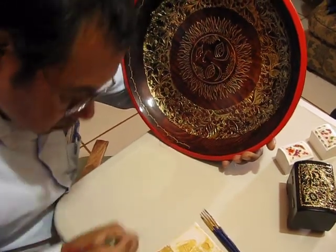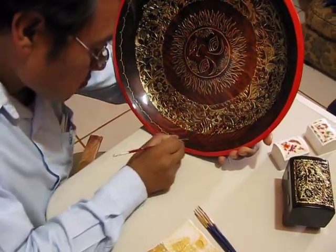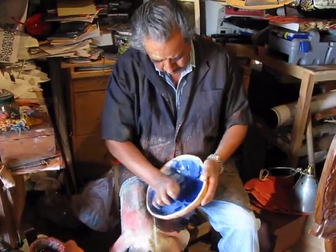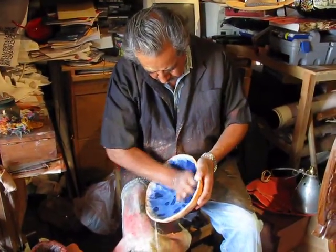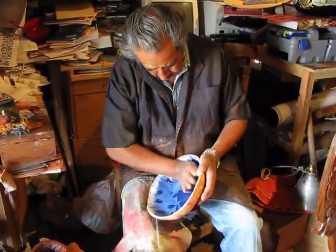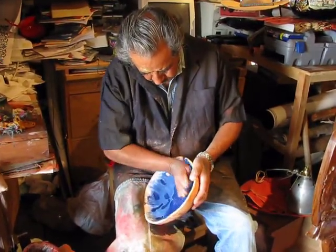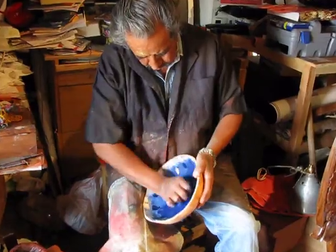Here we see Martín Andrade Rodriguez in Pátzcuaro making lacquerware. However, maque is a similar technique developed by native artisans before the Spaniards arrived. Here Mario works on a variety of maque projects using local ingredients.